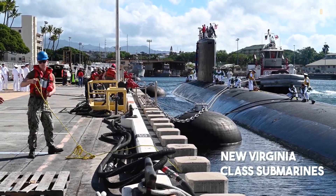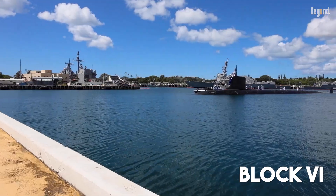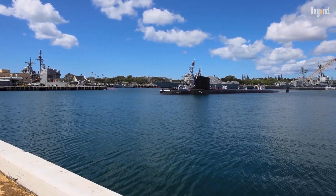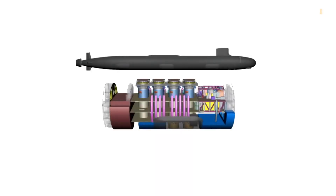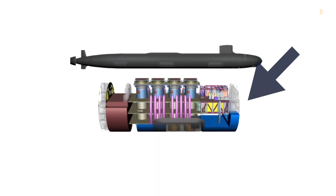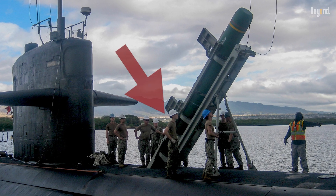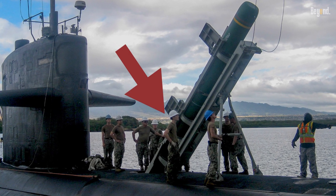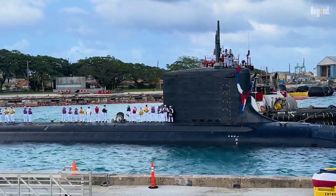We're talking about the new Virginia-class submarines, specifically the latest Block 5 models and the upcoming Block 6 boats. It comes down to one game-changing addition: the Virginia Payload Module, or VPM. Imagine taking a sleek, quiet submarine and carefully inserting an extra 84-foot section right in the middle. That's the VPM — and this new section is packed with four massive tubes that fundamentally change the submarine's mission.